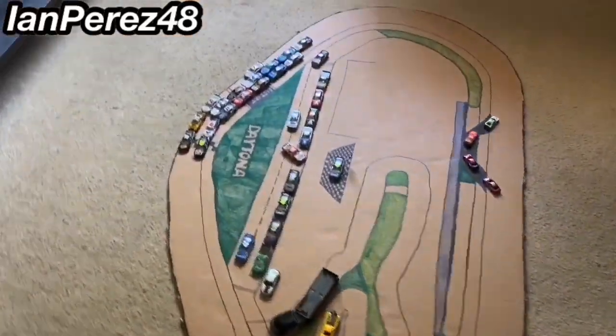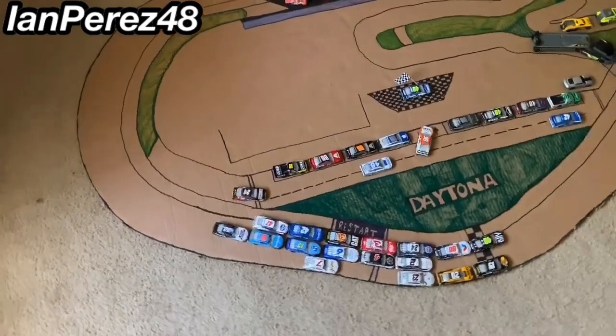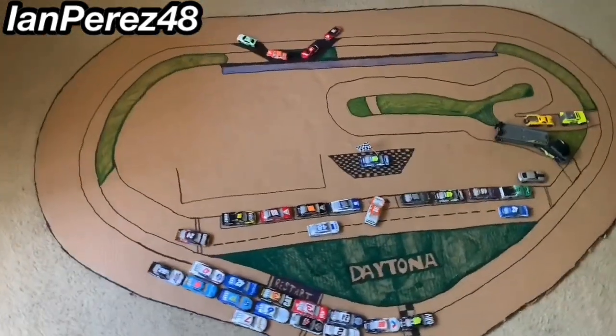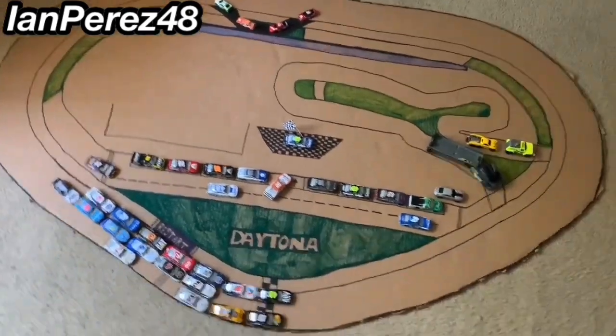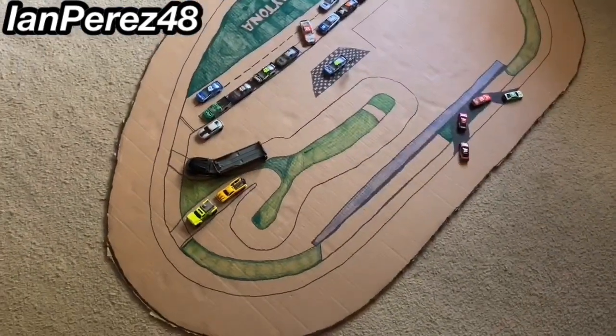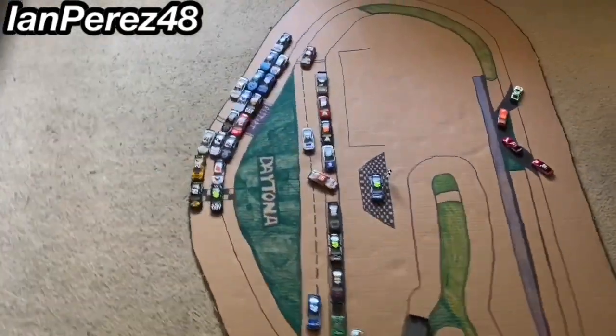Alright guys, in three, two, one — you guys know the title — here it is! I made Daytona International Speedway. I wish I could say this is my newest stop motion track, but this is actually the fourth attempt at making an amazing Daytona International Speedway.